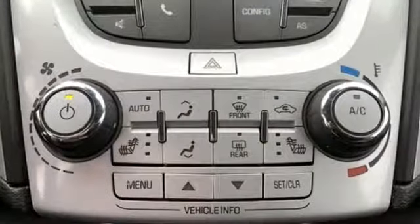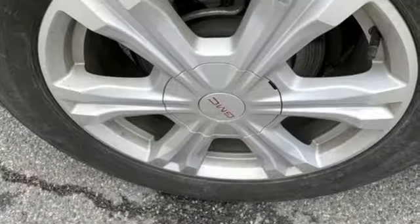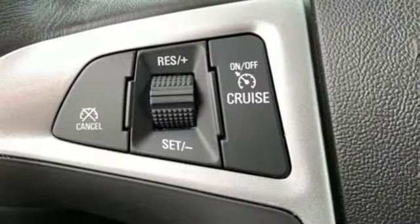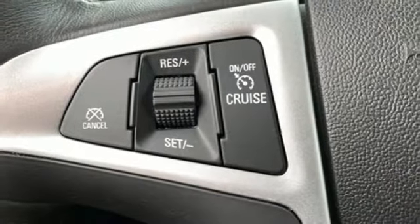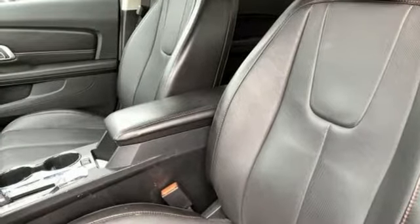Edmunds.com reports a small crossover, the Terrain stands out thanks to its stylish cabin, versatile back seat, ample standard features, and sophisticated driving manners. Smart capabilities, strong performance — GMC. Stop in for a test drive and make it yours today.